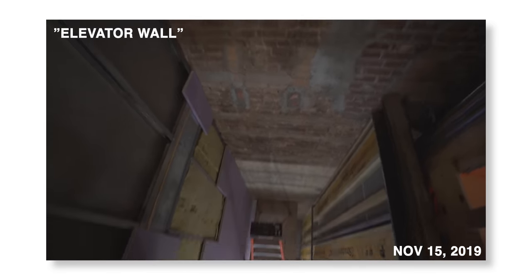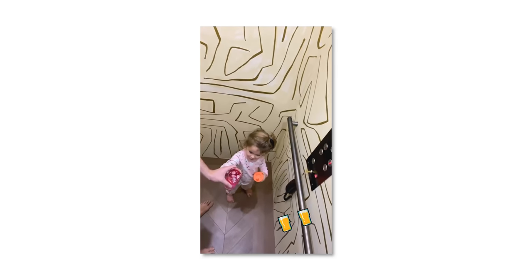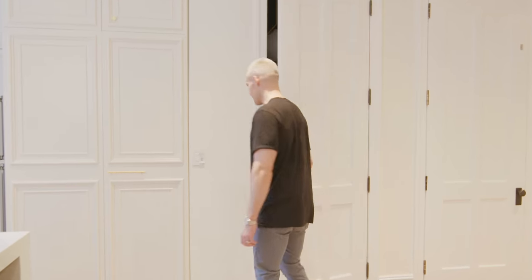We also had to cut open a hole and run everything up to do the elevator, because we have a private elevator that runs up the house. The elevator is right here. We did a lot of the sinks out of stone.